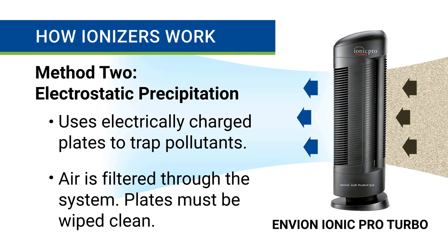The second method is electrostatic precipitation. This uses electrically charged plates to trap pollutants as air is filtered through the system. Over time, these plates get filled up with contaminants and must be wiped clean.